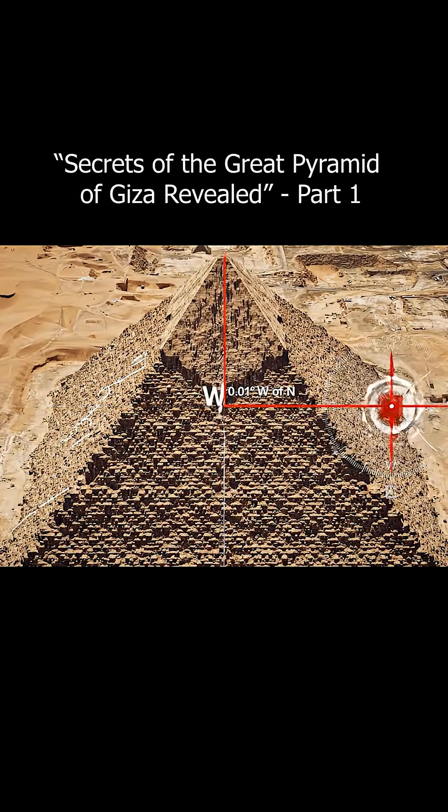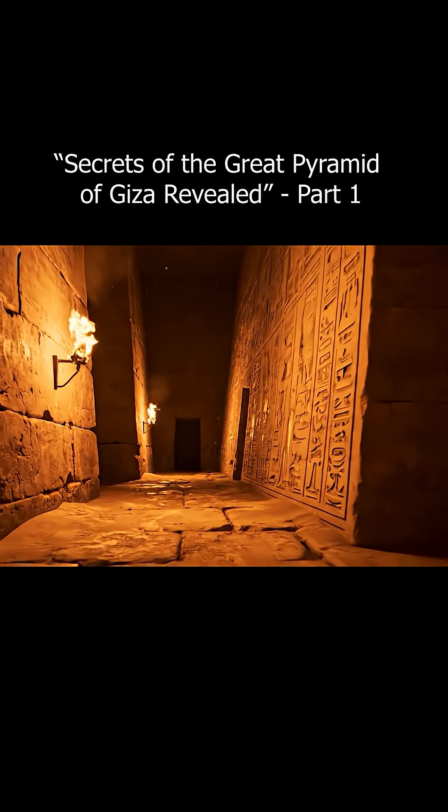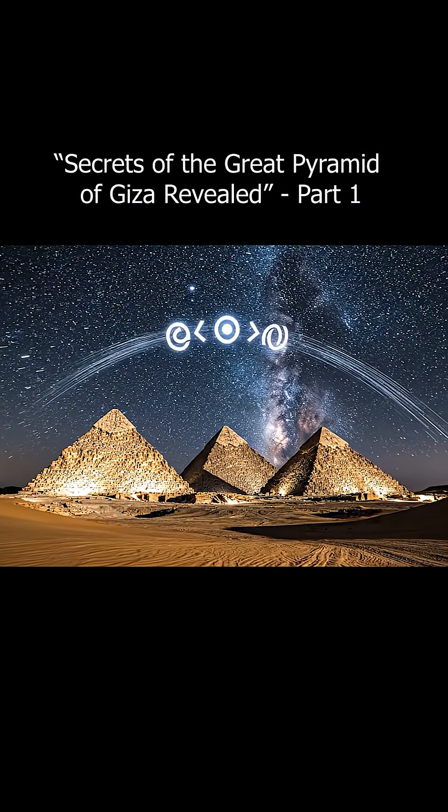So how, without steel, wheels, machines, or engines, did they move these massive stones? Recently, a shocking discovery provided a plausible answer.